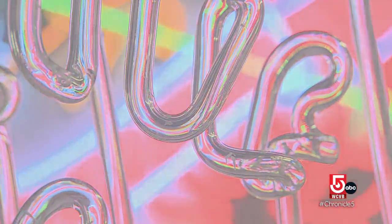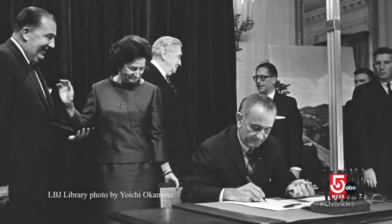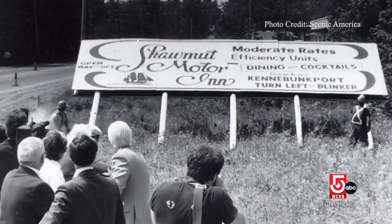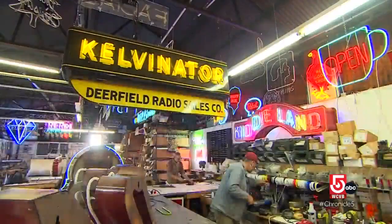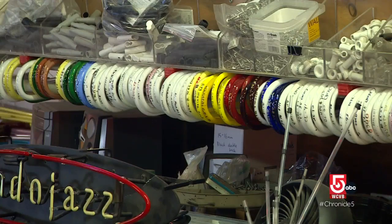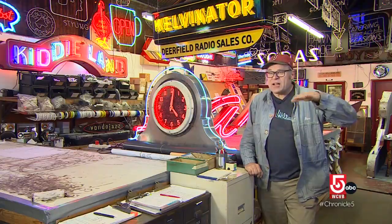That excitement faded in the mid-1960s after the enactment of Lady Bird Johnson's Highway Beautification Act, which banned certain signs and eventually removed about a half a million of them. They fell out of fashion, and a lot of the people who knew how to make and maintain the signs retired or moved on, so neon sort of entered a dark age.